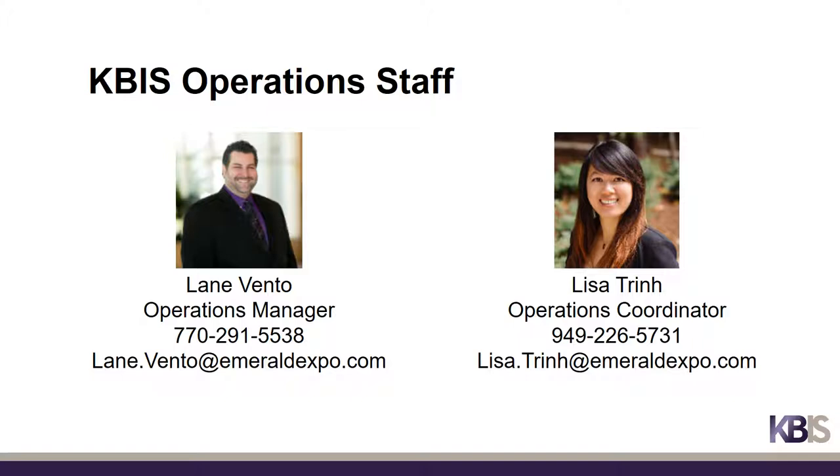We are here to help you throughout the process. If you have any questions or need any assistance, please feel free to reach out to myself or Lisa.